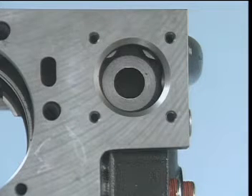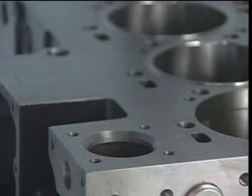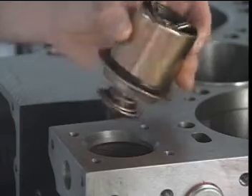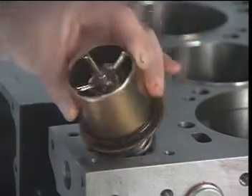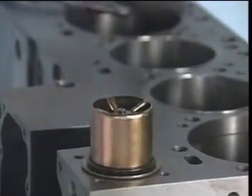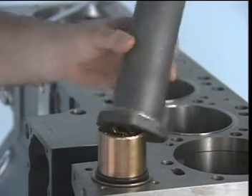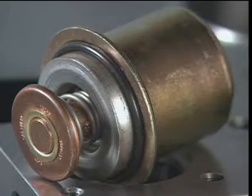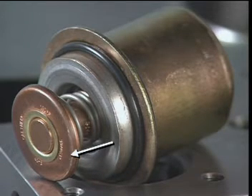The integral thermostat housing located in the cylinder block provides a location for mounting the redesigned single thermostat vertically in the cooling system. The thermostat is piloted at the top and bottom. O-rings at the top and bottom of the thermostat seal the coolant passages. The thermostat controls the flow of coolant through the radiator and through the bypass passage to the water pump. The soft metal material of the thermostat seals off the bypass passage when the engine reaches operating temperature.